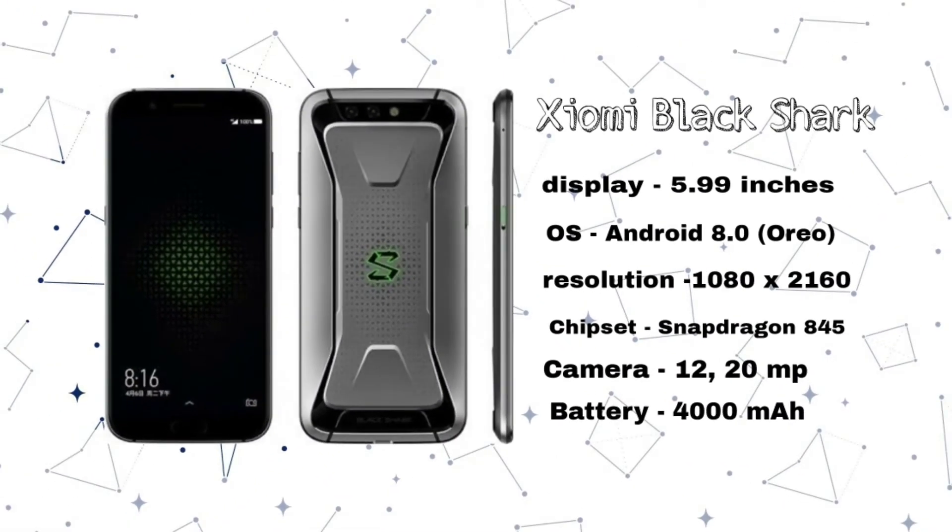This is a gaming smartphone. It has a full HD display, 18:9 aspect ratio, Snapdragon 845 processor, and dual rear camera. This phone has a liquid-cooled system, 6GB RAM and 64GB storage.